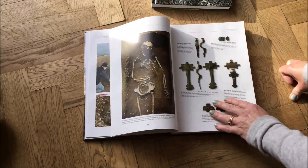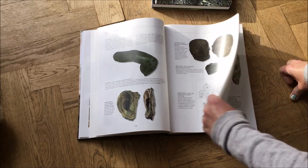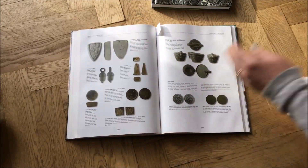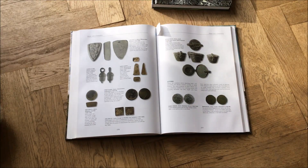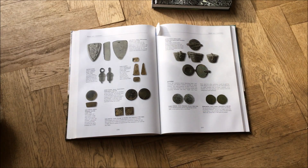It covers everything from dress fittings all the way through to ornaments, religion and belief, domestic life, trade and commerce, and more. What was so special about this book is it gives the reference number for the Portable Antiquities Scheme, because obviously that's where these books come from.